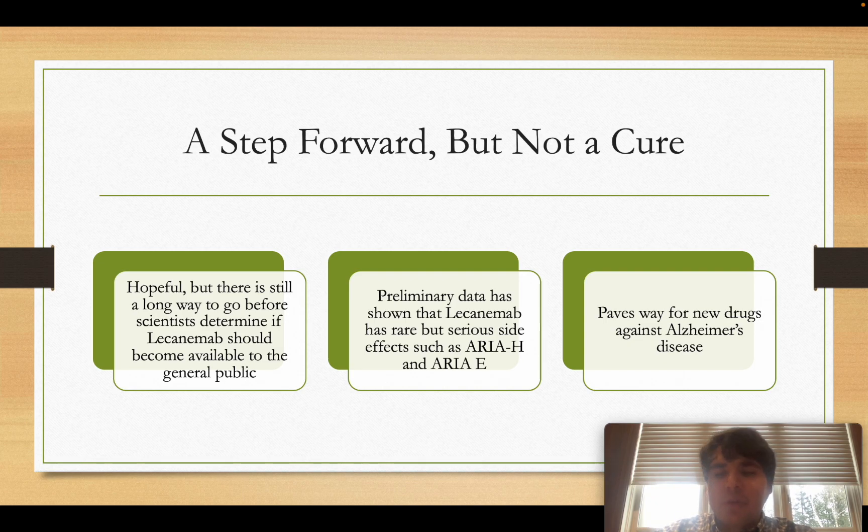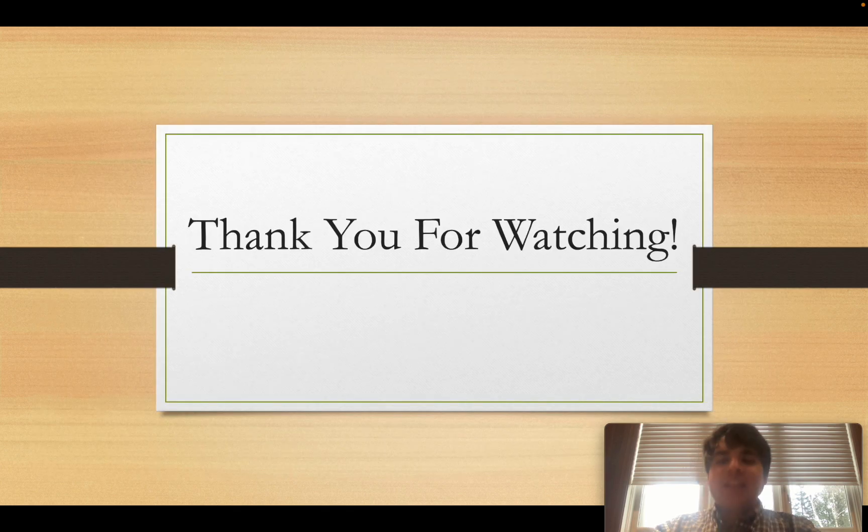Finally, this drug is also significant because it paves the way for new treatments. Alzheimer's has long been considered a disease that is very difficult to target pharmacologically, but the scientists behind lecanemab are showing the scientific community that treating Alzheimer's is possible. Hopefully, this will inspire more researchers and lead to more drugs to help Alzheimer's patients in the future. Thank you for watching.